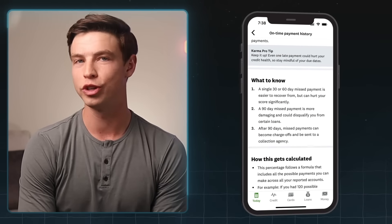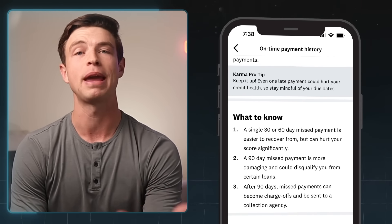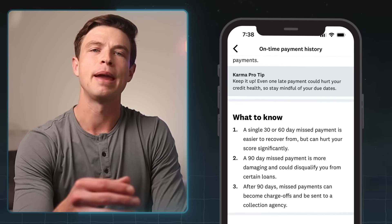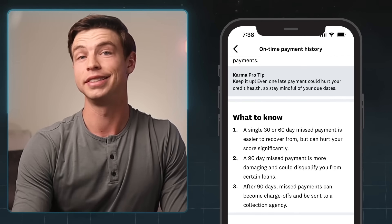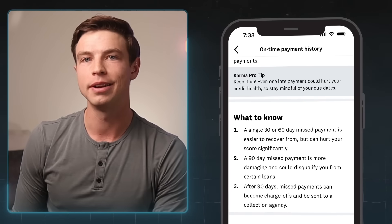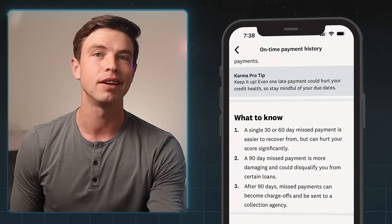If you're more than 30 days late, that's when your missed payment is most likely going to get reported to the credit bureaus and really start to hurt your score. You still want to pay it off as soon as possible, because having a payment that's 60 days late is worse than 31 days late, and 90 days late is worse than 60 days, and so on. Also, having multiple missed payments reported is going to be worse than one missed payment — so make sure you stay on top of this.